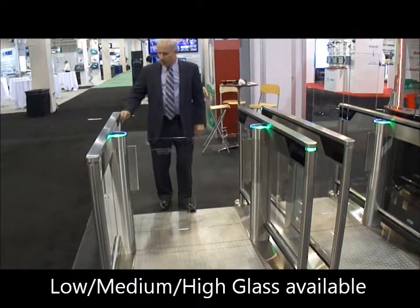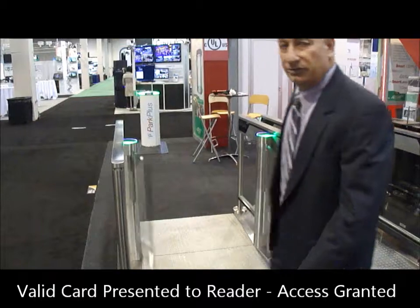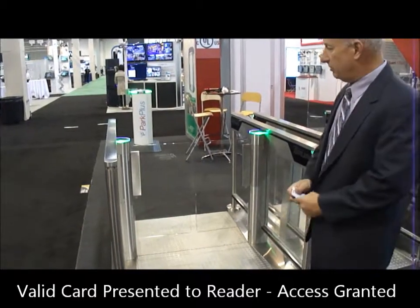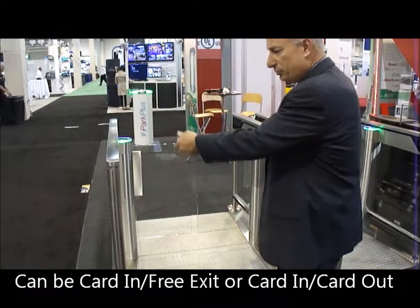I swipe my proximity card here, the glass panels go open, and I walk through. The unit is configured for card in and free exit. You'll see by the green lights here it says I'm allowed to exit, and the beams will pick me up on the side.